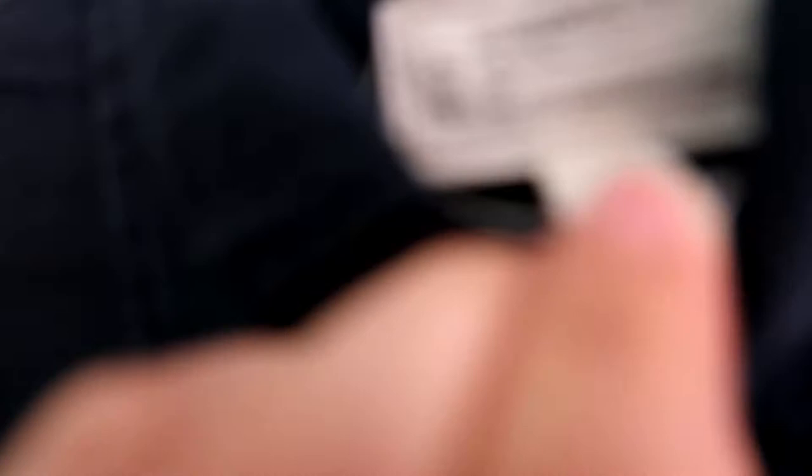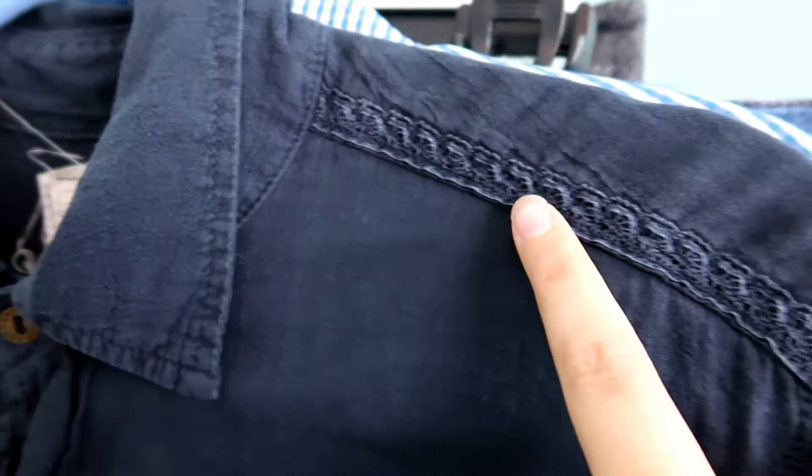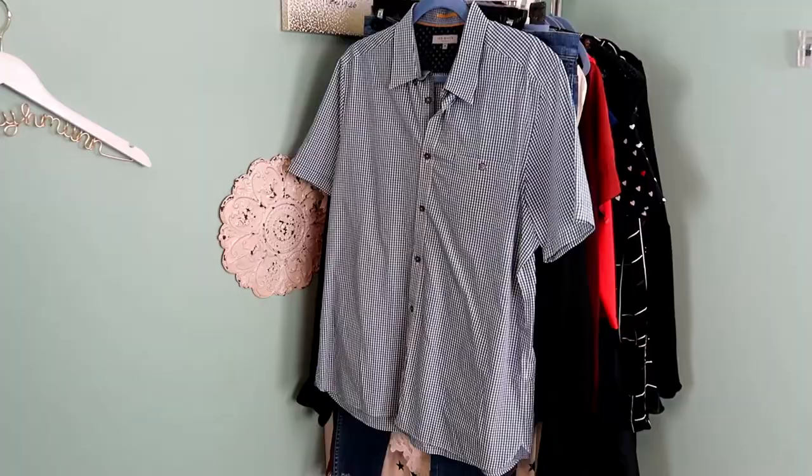This is a Current Elliott navy button down and it is a size one — and one thing about Current Elliott sizing is they do it by numbers, so size one is a size small. It's got a little bit of lace detail on the sleeves and it's just a nice navy top.